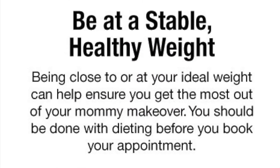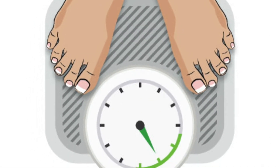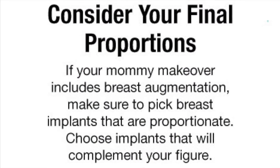Two: be at a stable, healthy weight. Being close to or at your ideal weight can help ensure you get the most out of your mommy makeover. You should be done with dieting before you book your appointment.